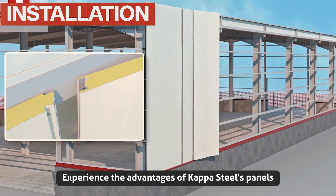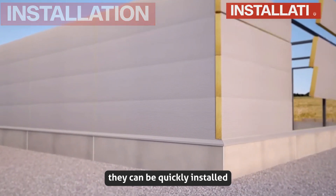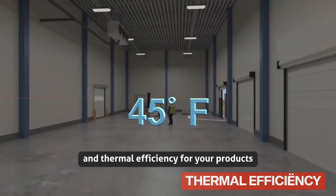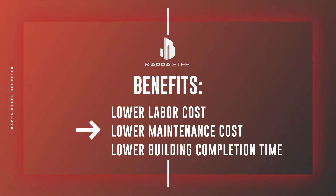Experience the advantages of Kapastil's panels over traditional stone walls. They can be quickly installed, saving you time and hard-earned money, while providing unparalleled protection and thermal efficiency for your products, reducing labor cost, building maintenance cost, and building completion time.